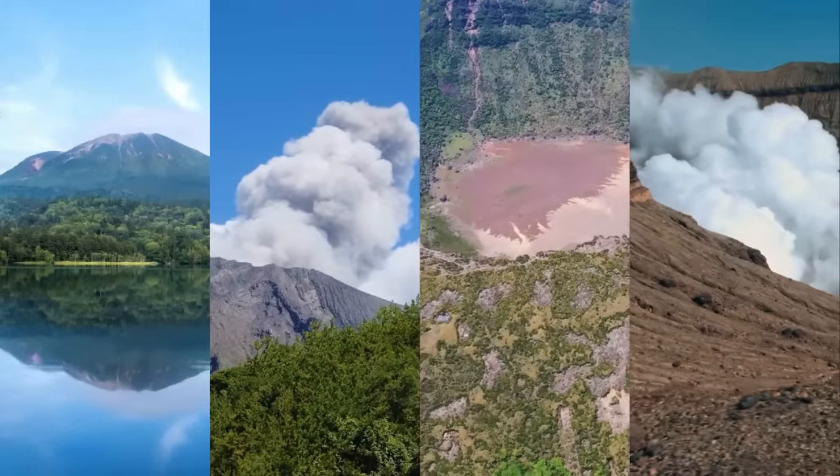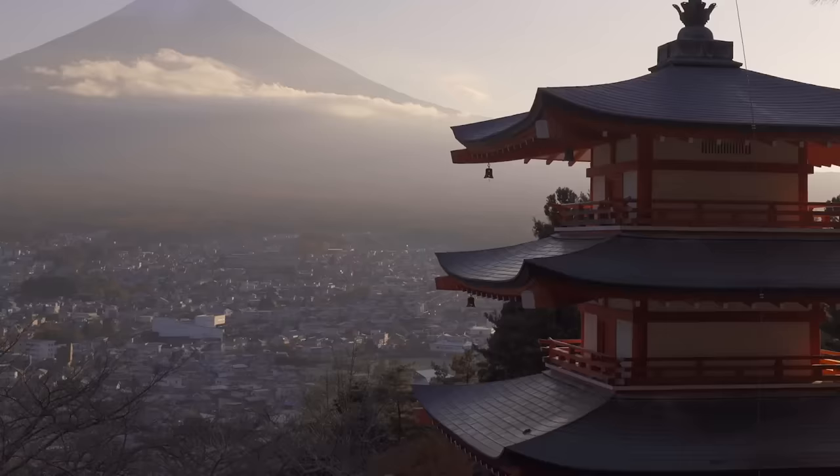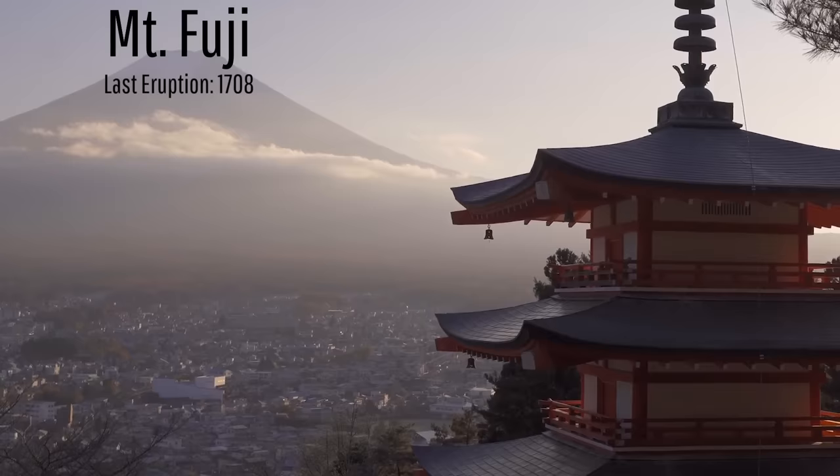Japan contains more than 100 active volcanoes. Of these, none are as famous as Mount Fuji. Since its formation, Mount Fuji has been viewed by hundreds of millions of people, being a notable often snow-covered peak visible from Tokyo and appearing in abundant artwork.